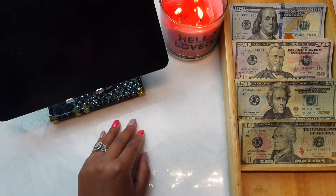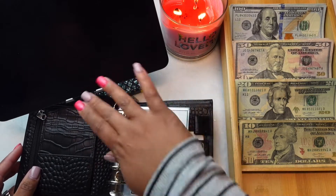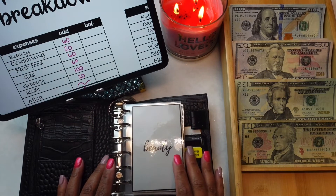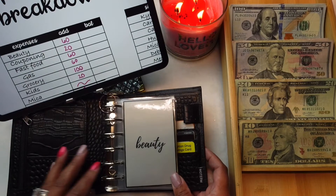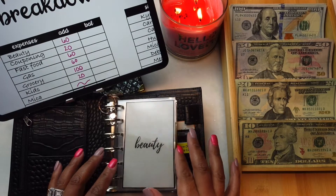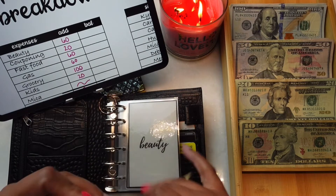Without further ado, let's get into this cash stuffing video. I have a new binder and some new envelopes. First thing's first — I've already taken out all the ones and fives, actually I didn't have any ones or fives, so we're just going to get into stuffing these envelopes. Beauty has some money left over and is going to be getting $60.